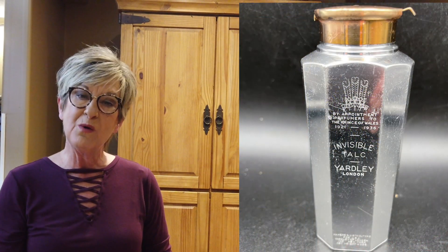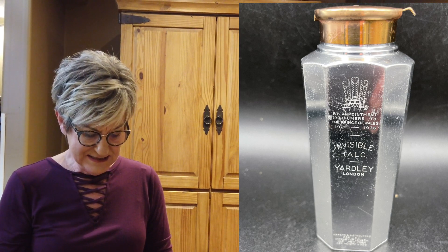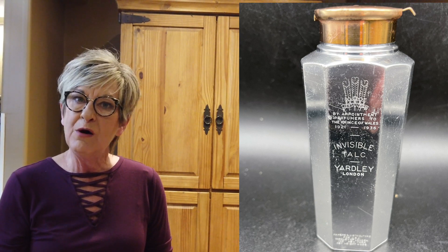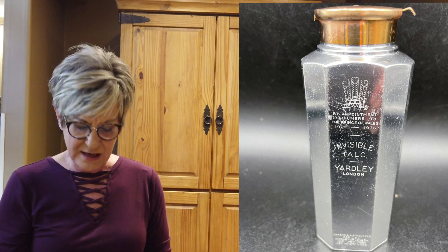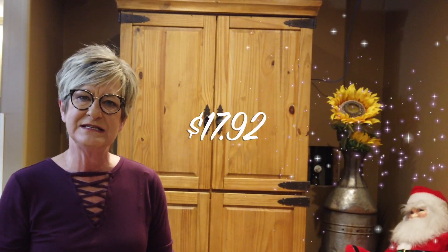I've also had this for a while. I thought it was gorgeous; I thought it would sell quickly. It is a very old Yardley powder jar in silver, very Art Deco in style. Picked it up at a garage sale for $5.00, sold it for $28 with $5.08 shipping, so a profit of $17.92.